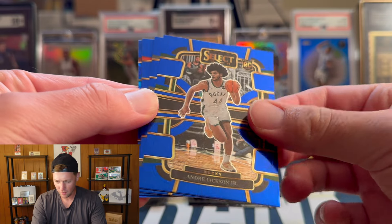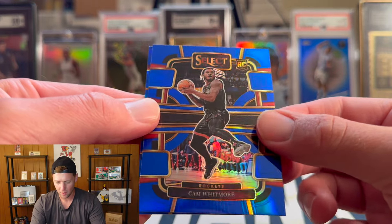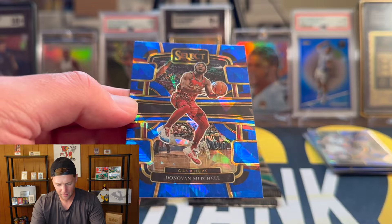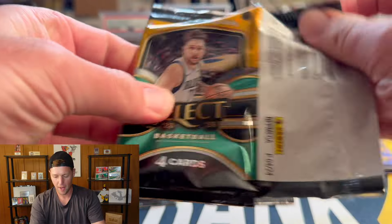We have Andre Jackson on the rookie base. Cam Whitmore on the silver, and that is going to be Donovan Mitchell on the cracked ice.